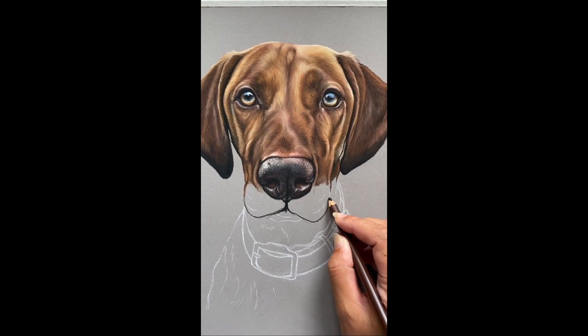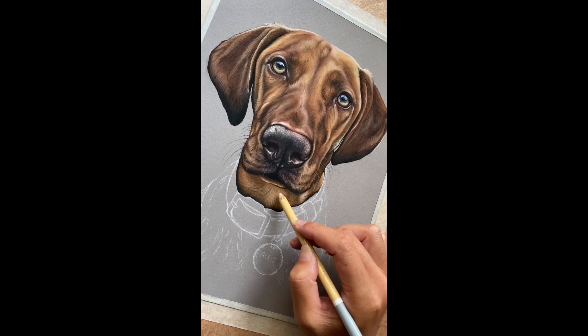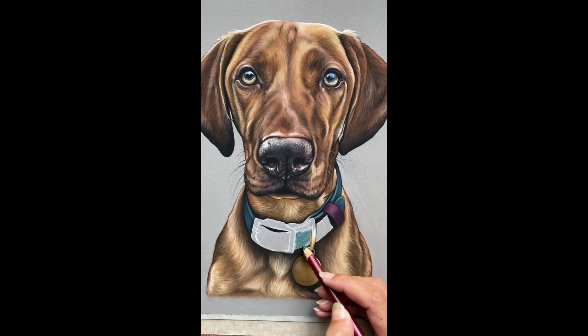I used plenty of burnt okra, burnt sienna and vista to get that rich warmth into the fur, along with a few hidden tones like purples and some pinks as well, to tone the orange down in a few places.